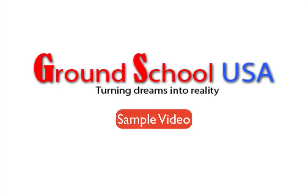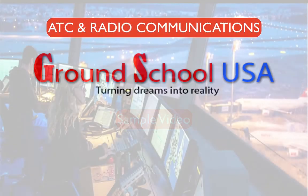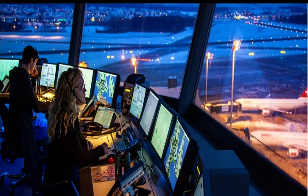Welcome to Ground School USA's session on ATC and radio communications. I'm Derek Metro. I'm excited to share this lesson with you because one of the things I hear often from student pilots is how they feel less than confident when it comes to the radio and communicating with other pilots and air traffic control. That's totally understandable, so we're going to help that in this session.